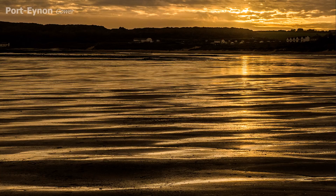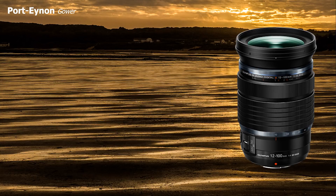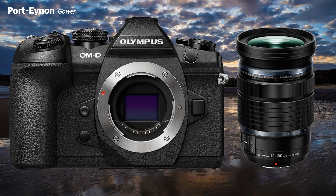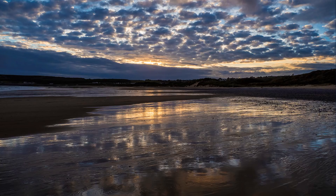After a few local test shots, I paid a visit to Gower, South Wales, using just the 12-100 with the OM-D E-M1 Mark II camera. All photographs are hand-held, no filters, as I wanted to showcase the performance of the lens only, but some tweaks have been executed in Adobe Lightroom.